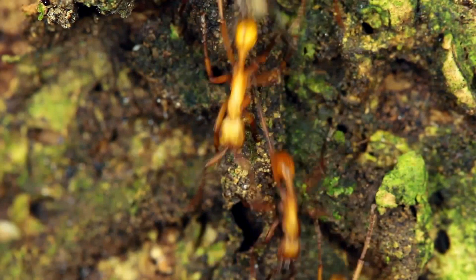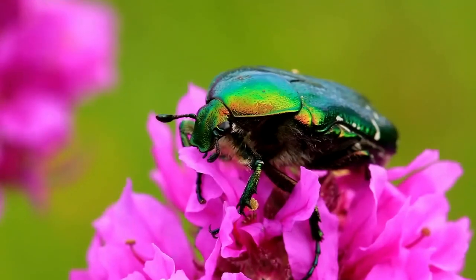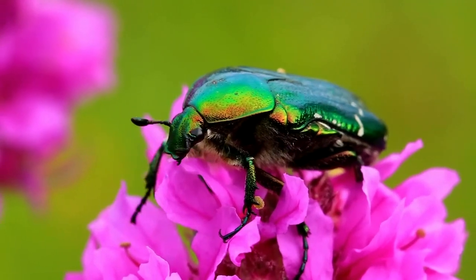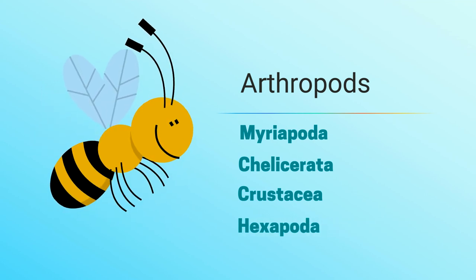Arthropods are everywhere — they are the largest animal phyla. There are over 1 million species of arthropods and a huge variety of tasks. Here are four sub-phyla of arthropods to give you an example of some of these organisms.